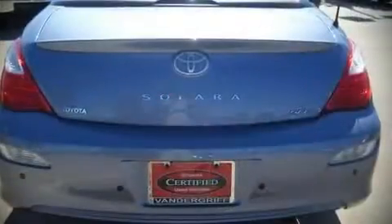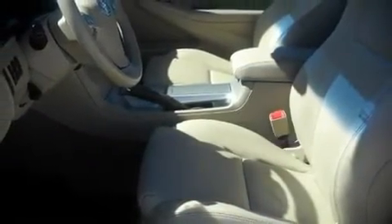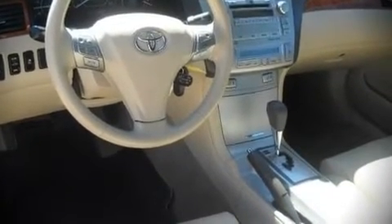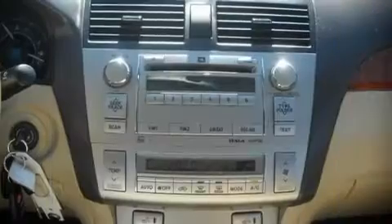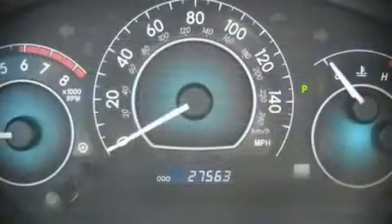Fuel economy of 26 miles per gallon on the highway proves this vehicle's efficiency, saving you money at the pump. All of the following features are included: front bucket seats, tilt steering wheel, power door mirrors, power windows, remote keyless entry, and air conditioning.